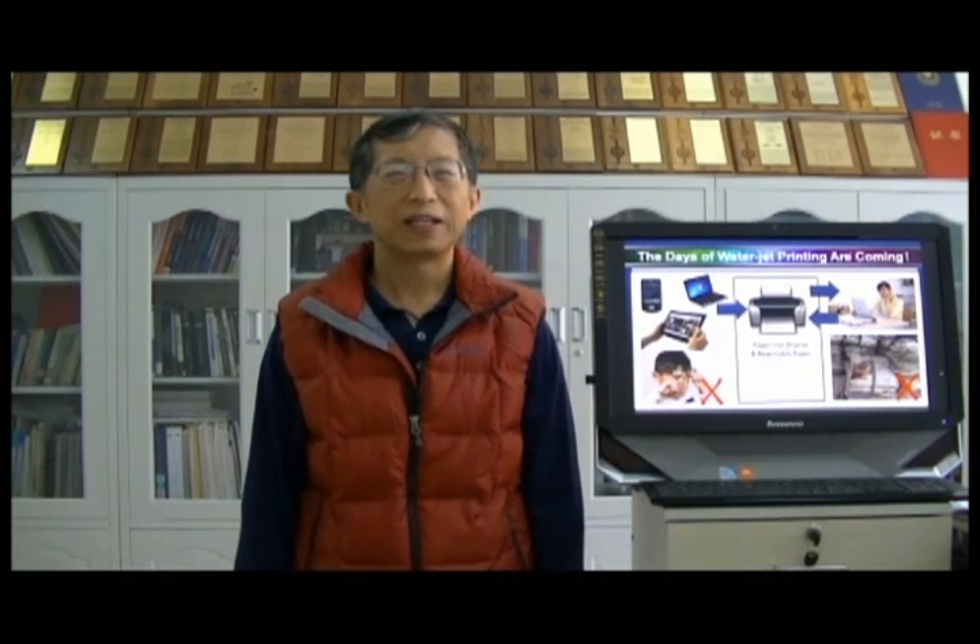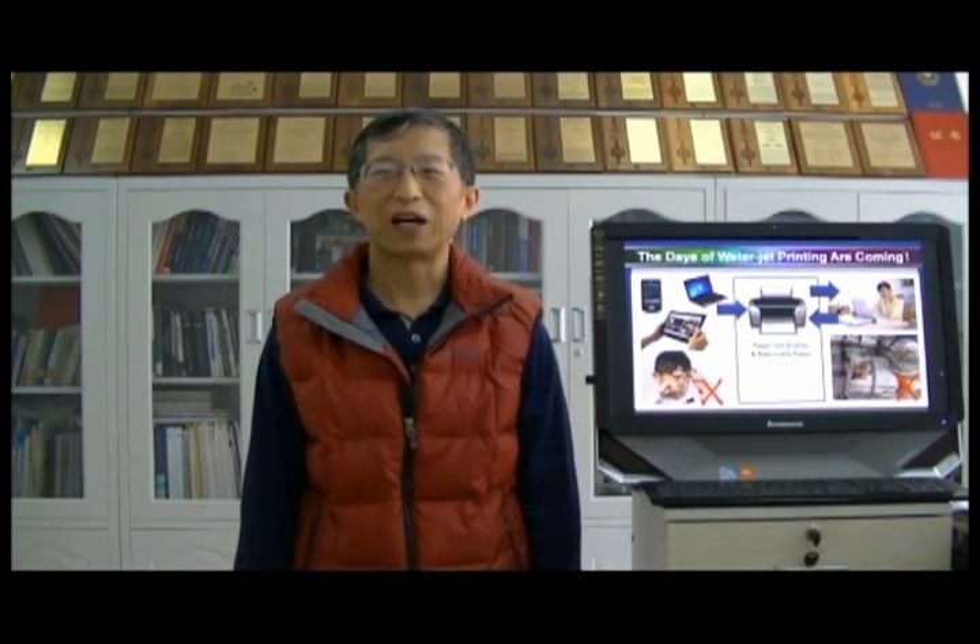Now, let my student Lan Shen show you the magic of water jet printing. Hi, I'm Lan Shen, a PhD student. Do you believe that water can be used as ink for printing?